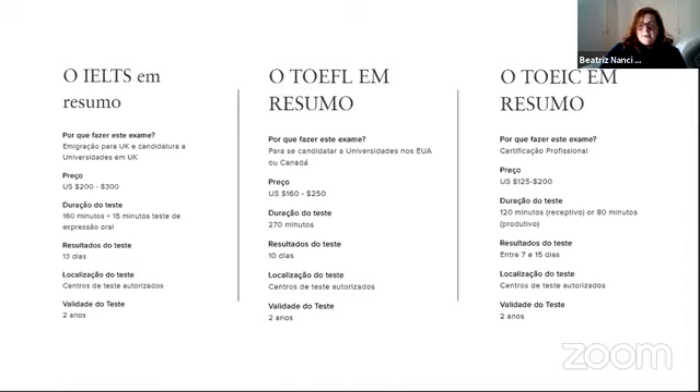O TOEIC é uma certificação profissional, para empresas. Ele é dividido em dois testes: um de compreensão oral e escrita, e um de oralidade e escrita. Cada teste custa entre 125 e 200 dólares. A duração é de 120 minutos ou 80 minutos. O resultado sai entre 7 e 15 dias, e a validade também é de dois anos.